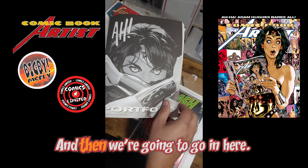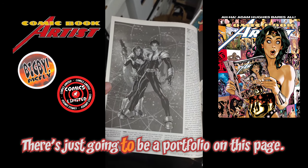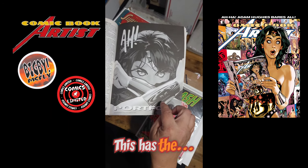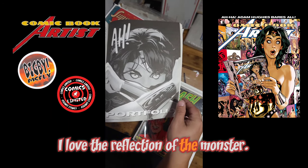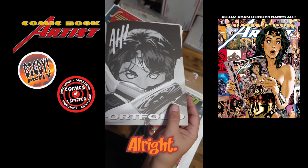There's some cool stuff there, and then we're gonna go here — it's gonna be a portfolio section on this page. This is cool — I love the reflection of the monster with the bracers.